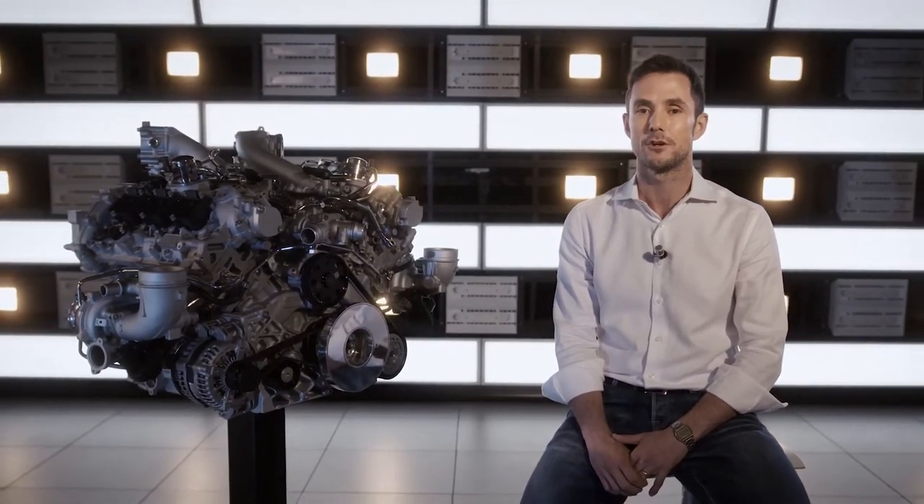Maserati was once again going to build its own engine, 100% made in Modena. The first objective was the MC20. But which engine are we talking about? To answer this, let's start from the car which will be equipped with this engine.